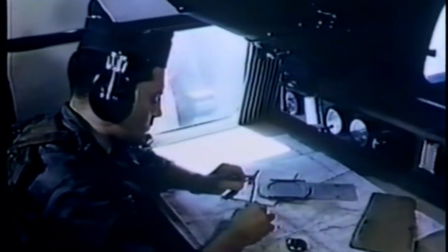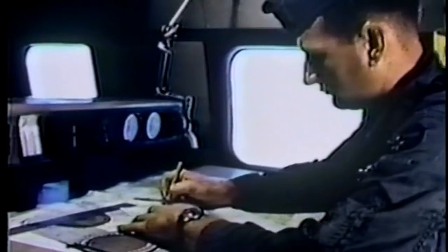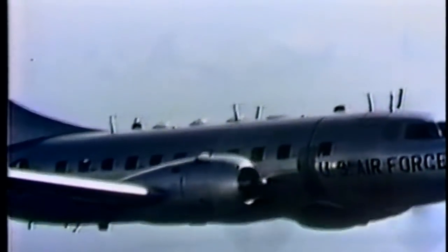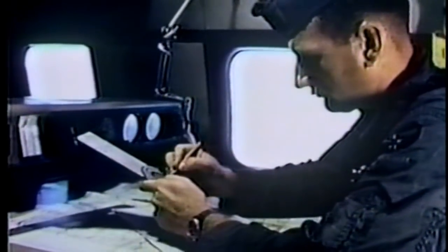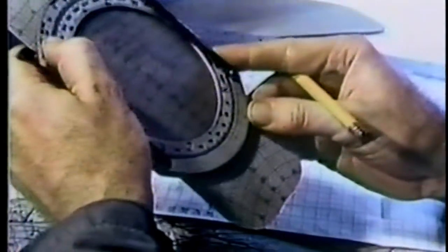New or improved equipment may be installed in the trainer on the production line or at modification centers as such equipment is developed and put into operational use. With today's airplanes flying faster, farther, and higher, the navigation of an aircraft is a vital operation. The T-29 flying classroom gives the student practical in-flight training, with the help of the latest electronic aids and other equipment used for in-flight computation — the final course and flight pattern in the hands of the navigator.